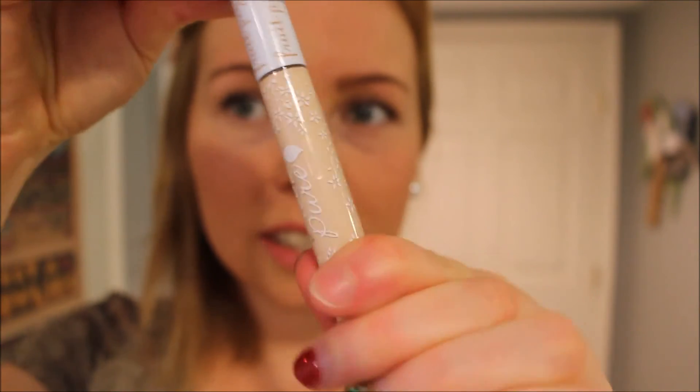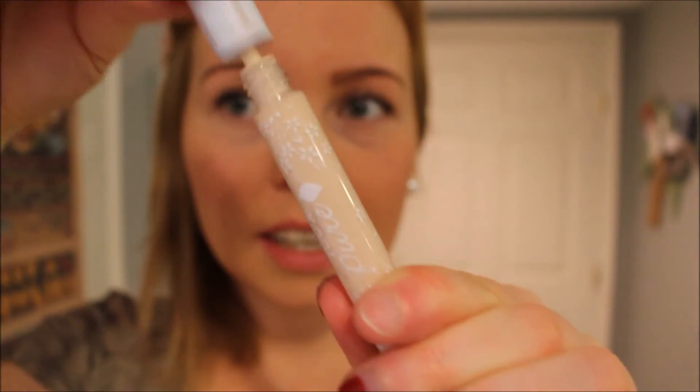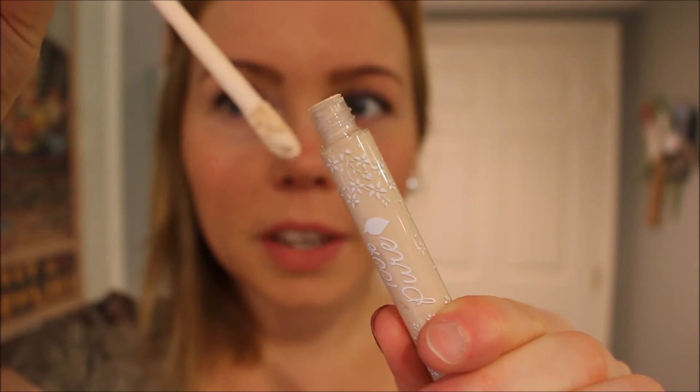I also bought a fruit-pigmented concealer. You just apply it under your eyes — it's a good concealer and contains fruit ingredients just like the other products. I really like the brand overall; it consists mostly of fruits and some minerals, and it's just a really amazing brand.